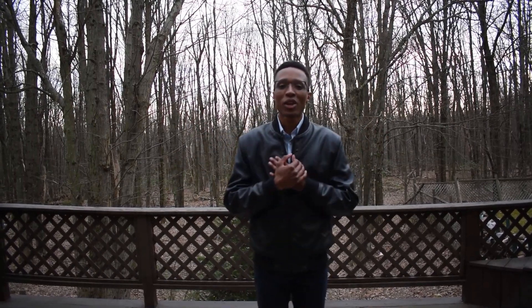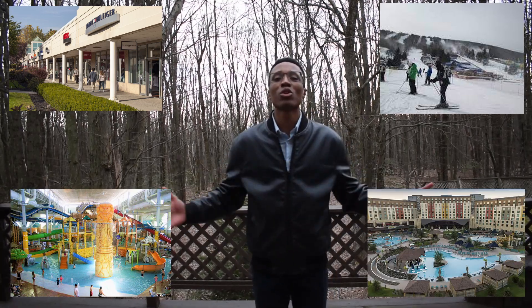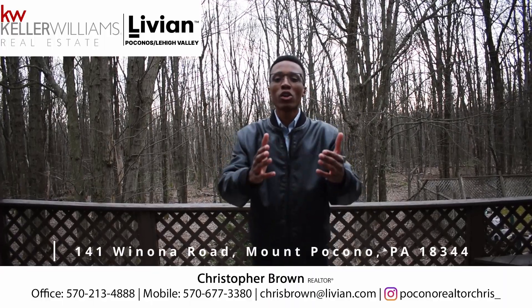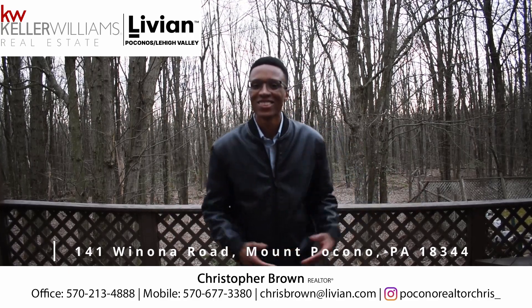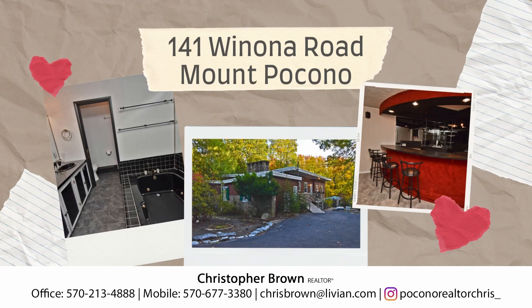All this is conveniently located close to shopping centers, ski resorts, indoor water parks, and many more recreational activities for the whole family to enjoy. My name is Chris with Keller Williams. If you want to know more about this property or want to see it in person, just let me know — my information is down below. I'll see you in the next video.